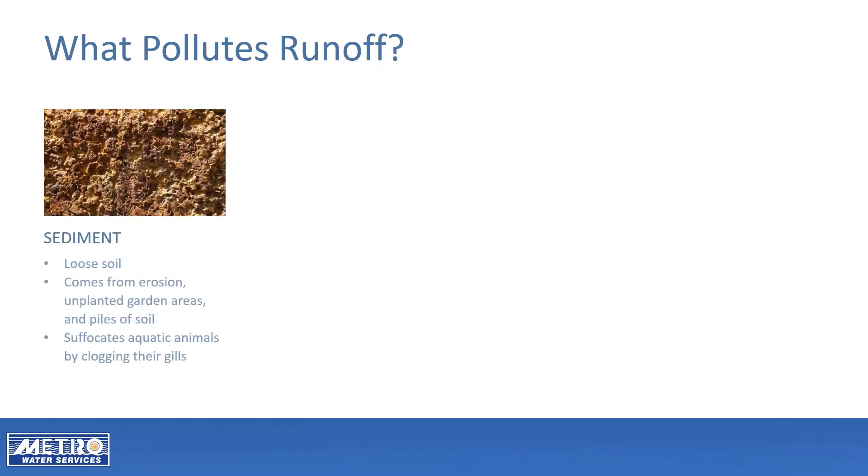Sediment, or loose soil, is the number one pollutant in all of Tennessee's waterways. Sediment suffocates aquatic animals by clogging their gills. Soil from eroding areas in your yard, unplanted garden areas, and piles of delivered soil can wash into the stormwater system during rains.